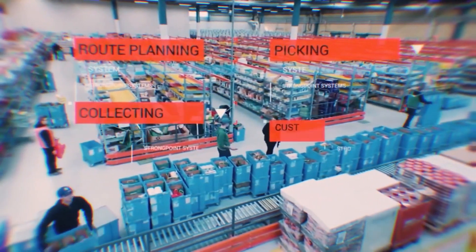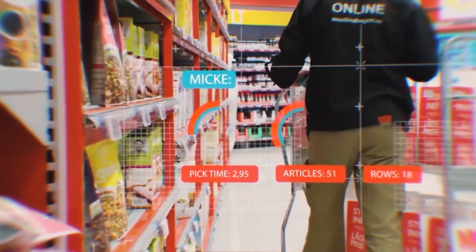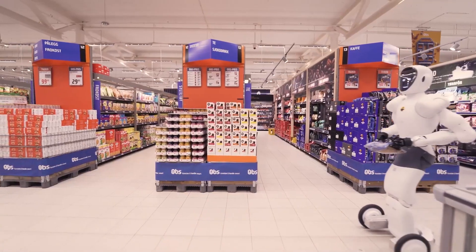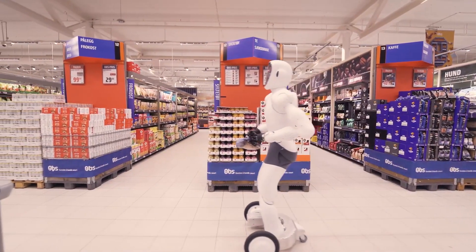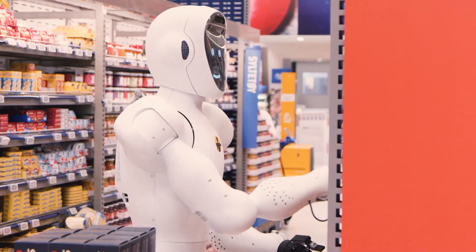Walmart, a retail powerhouse, is utilizing robots for various tasks, from automating inventory checks with Bossa Nova Robotics' shelf-scanning robots to experimenting with autonomous delivery vehicles. Alibaba, a global e-commerce titan, is investing heavily in warehouse automation and delivery robots, streamlining their logistics operations.